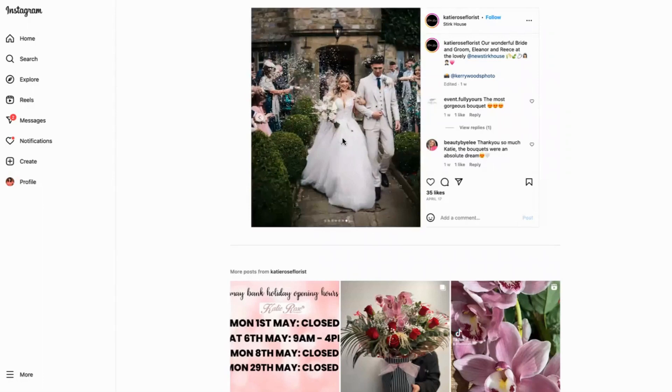That's all about working closely with the venues and the photographers, making sure you're swapping details and tagging each other in. That's exactly what they've done — they mentioned their wonderful bride and groom Eleanor and Reese, tagged in the venue, and tagged in the photographer as well.